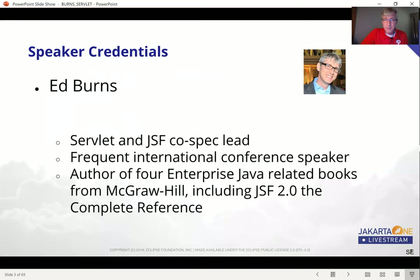Some information about myself. I am qualified to give this talk as I was the spec lead — the co-spec lead for Servlet, and also the co-spec lead for JSF. These are two parts of the Jakarta EE8 specification family. I'm a frequent international conference speaker, and I've written four enterprise Java-related books from McGraw-Hill, including JSF 2.0: The Complete Reference.